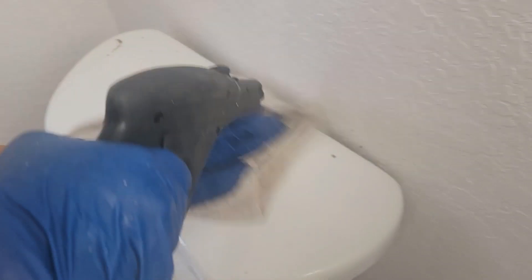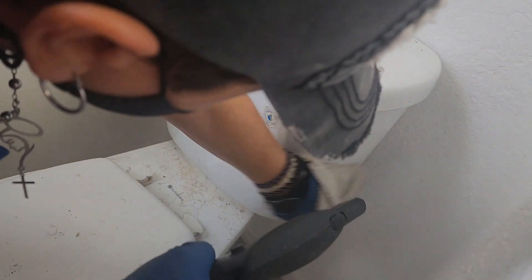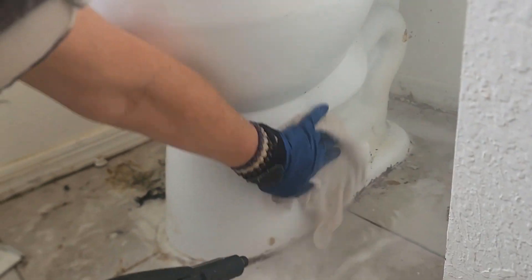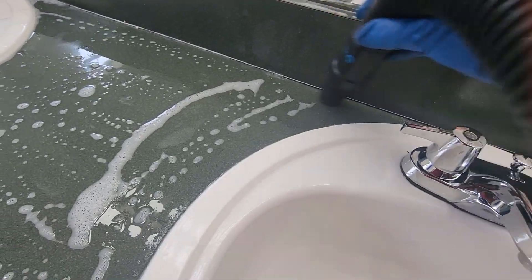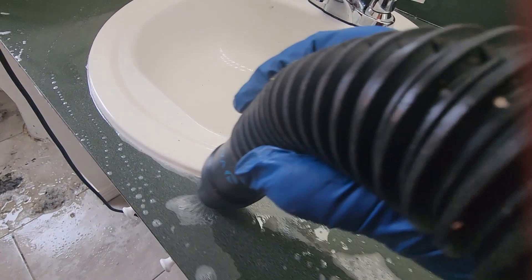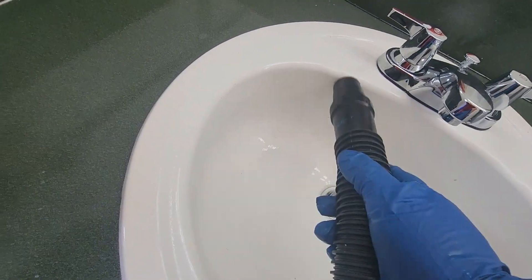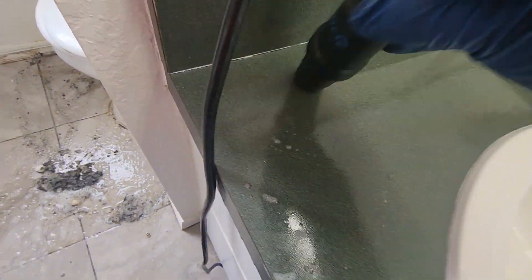When we spray the product on the surface, we let it sit so it can do its job — not only disinfect but clean. The more time you leave the product on the surface, the better job it does. You can see the corners, the floor, and a lot of mold. We don't want to touch that, so that's the reason why we use our steamer. The steamer melts the paper stuck on the surface, and then I use the shop vac to absorb all the water and dirt.